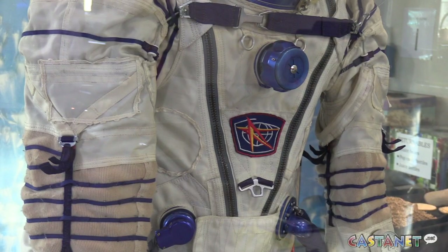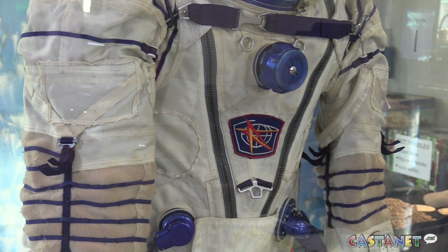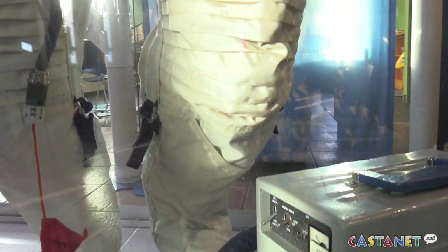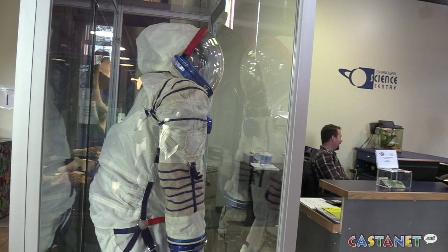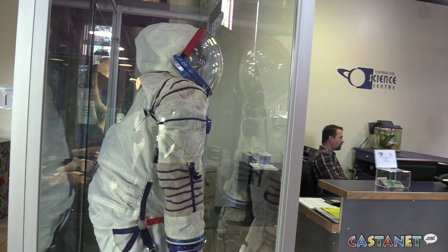I was fangirling pretty hard being in that email, and he was great. He went to bat right away and reached out to his organization, Chris Hadfield Inc., and got his assistant to work on sending us a suit, so it was here less than two weeks later.